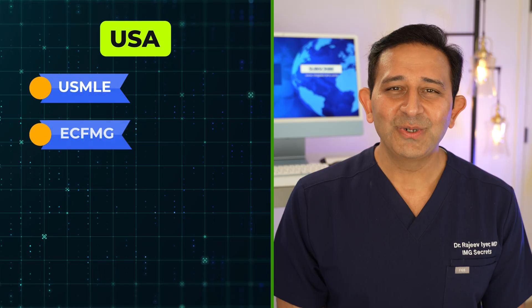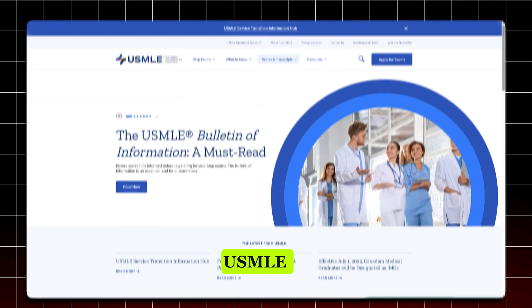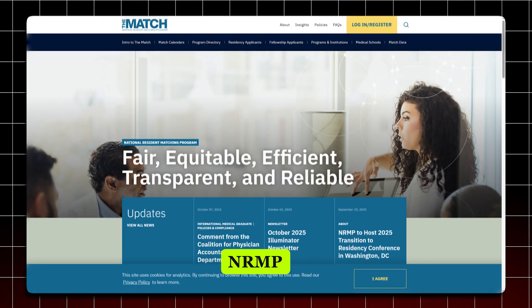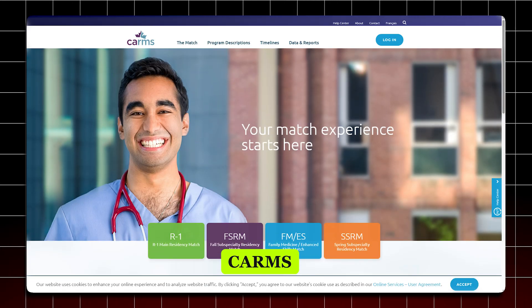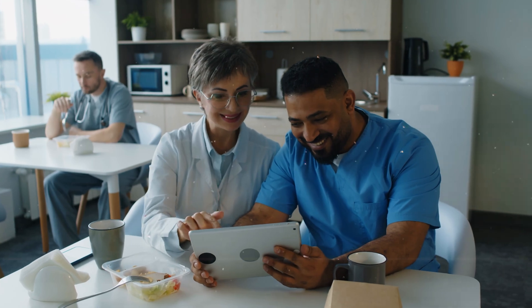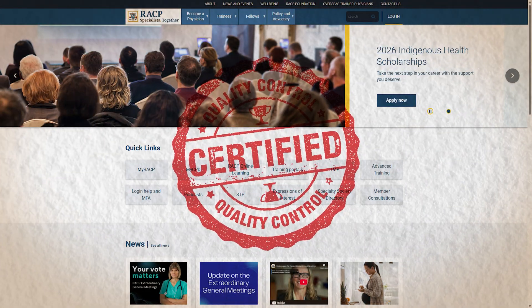In the US, you will require completion of USMLE exams and obtaining ECFMG certification, following which you can apply for residency matching through NRMP. In Canada, you would do the same requirements and apply through CaRMS. In Australia, you will have to go through the AMC exam, obtain your position as a registrar, and then follow the steps to become Royal College certified in Australia.